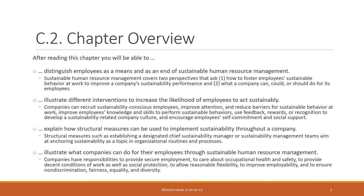You'll be able to explain how structural measures can be used to implement sustainability throughout a company. Such measures encompass having a chief sustainability officer, a sustainability management team, or even a board member responsible for sustainability — anchoring sustainability in organizational routines and processes.